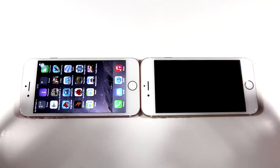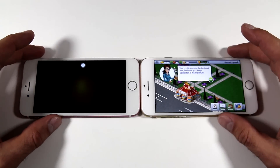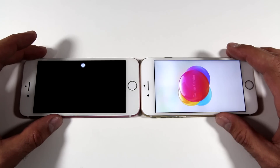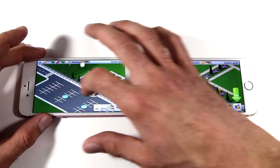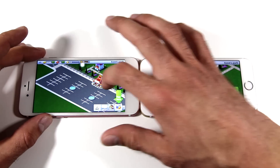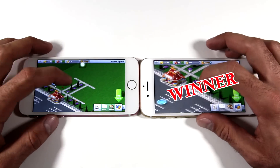Next up is Rollercoaster Tycoon 3. You will see that I did tap on the screen but there's a delay in opening the application. When you navigate through the landscape on both phones it's fairly similar, but there's a slight lag on the fake iPhone 6s simply because of how the screen is made and how responsive it is. The real iPhone 6s is the winner again.